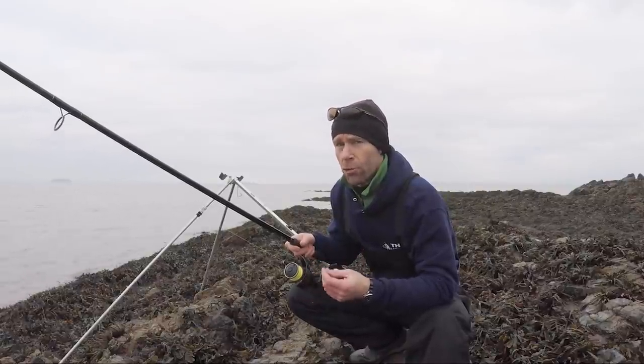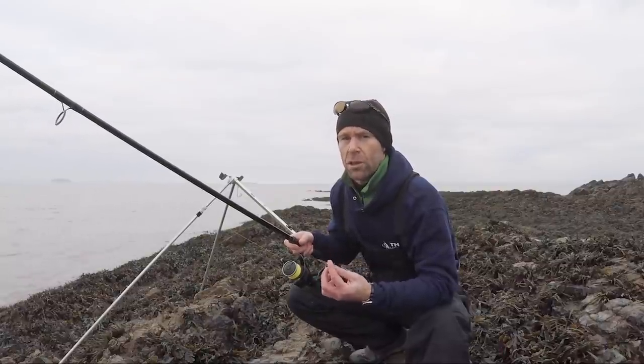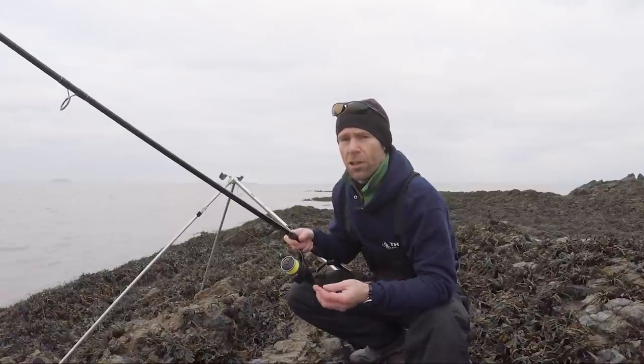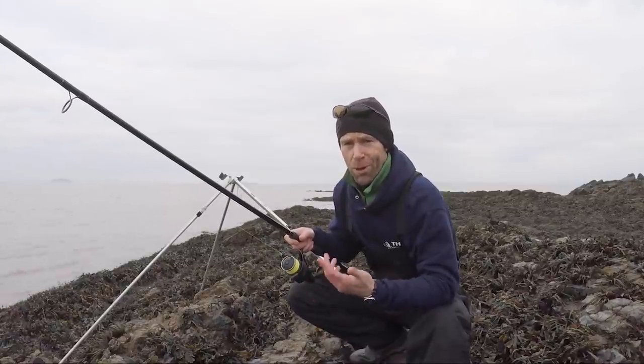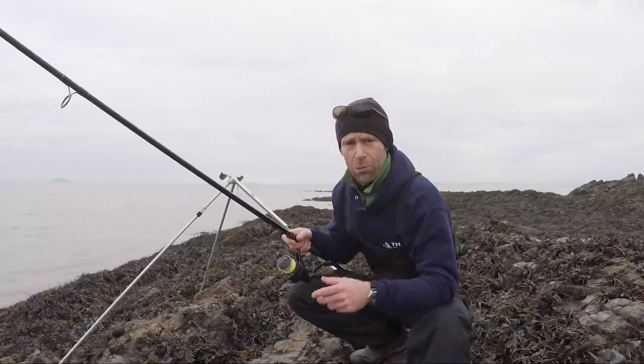There's an outside chance for a conger, possibly a small codling. Conditions aren't perfect — just a very light southwesterly wind coming in. On this particular mark, I like it to be churned up, I like a good storm blowing up, but I don't think we're going to get that today. Still, we're going to give it a few hours and see what comes of it.